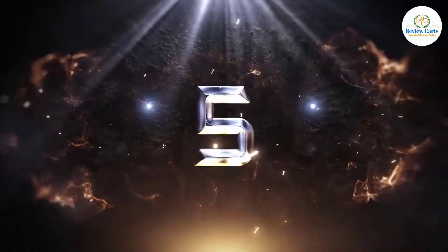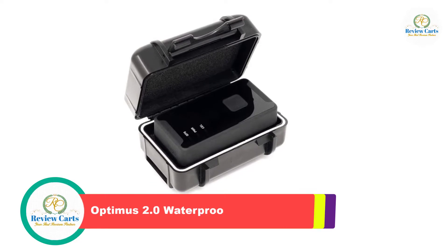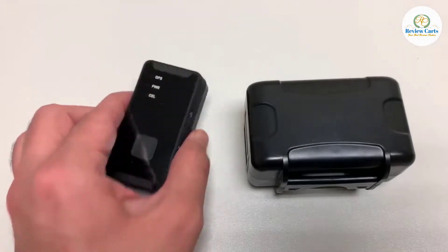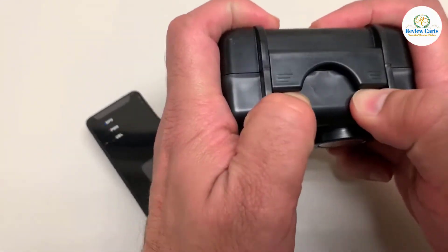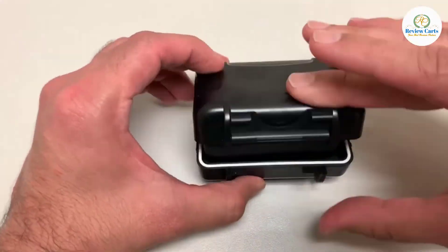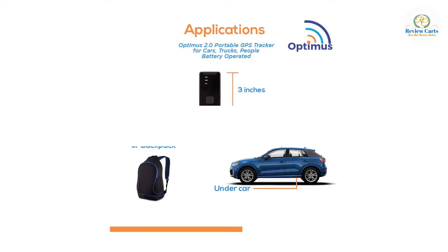Number 5: Optimus 2.0 Waterproof GPS Tracker. You will love our app — it is simple and reliable. Our GPS tracking app is super easy to use; it is straightforward and no-nonsense. We include all of the features in our low-cost monthly subscription. There are no confusing add-ons or levels to choose from.